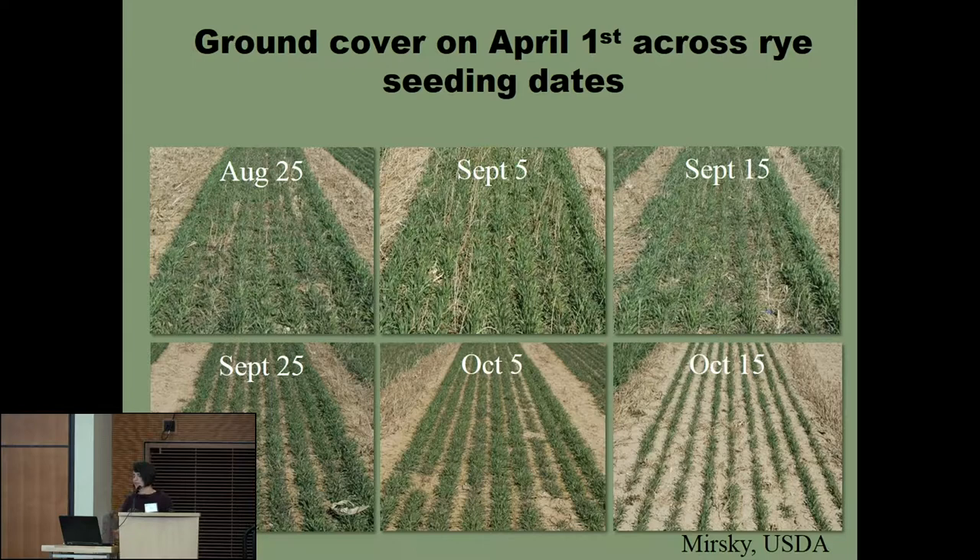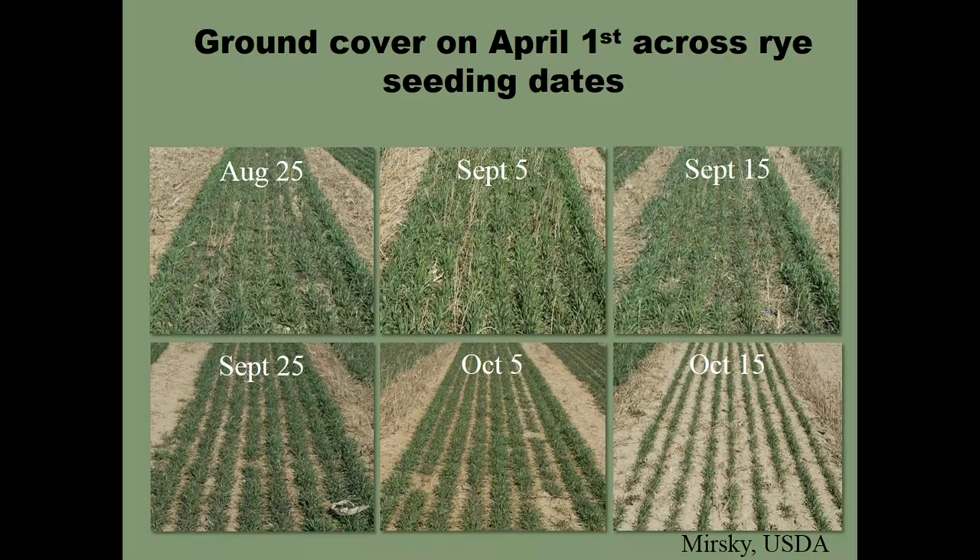Stephen Mirsky from the USDA in Maryland does some great work. These photos from Stephen show ground cover on April 1st across different rye seeding dates—all planted at the same seeding rate. The difference seeding date makes is clear as mud. You can put on a higher seeding rate if you go later, but at some point you just can't compensate. Those earlier seeding times give you the tillering that is critical to get the biomass you need.